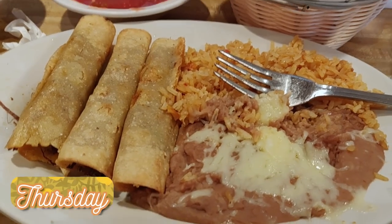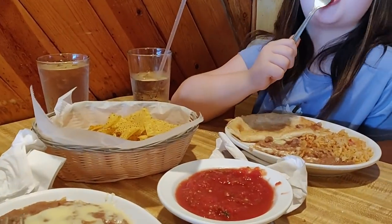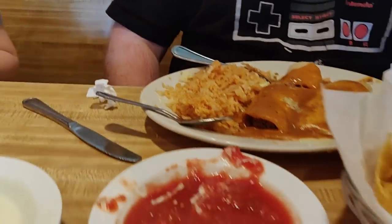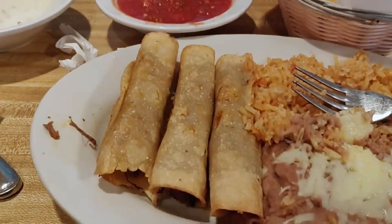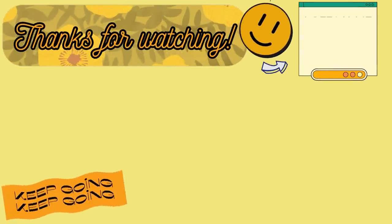Thursday night I did not feel like cooking — it was our martial arts night and I just wasn't up for getting dinner in the crock pot. So we picked up Mexican food on the way home. I had the flautas with rice and beans, Andy had a taco and enchilada with rice and beans, Lily had a cheese quesadilla with rice and beans, and Elijah had an enchilada with rice and beans. We also had chips and salsa. It was delicious — I'd never had the steak flautas before and they were really really good.